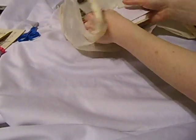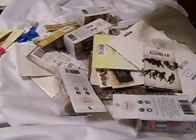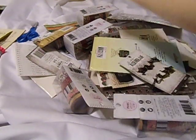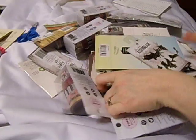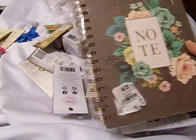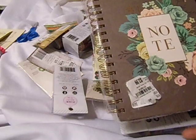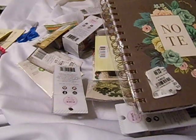Now let's get to the Tuesday Morning haul. The first thing — I had bought this beautiful notebook. They have all kinds of neat stuff at Tuesday Morning, lots of great notebooks and stationery items. They had a really neat item but they only had one of it — if they would have had more, I would have bought them.